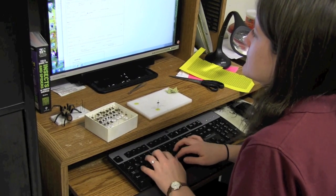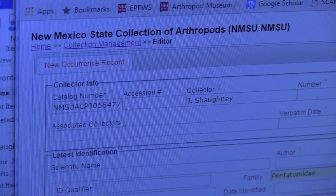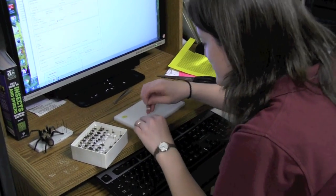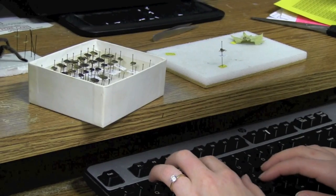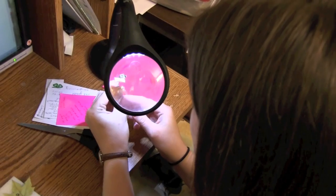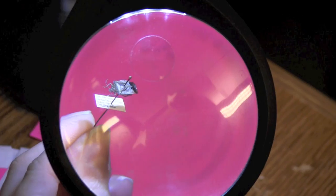Our museum is part of a collaborative network of museums across North America that contribute occurrence data to a unified database. So the data associated with the specimens in our museum can be found on that database. We have undergraduate students that are in the process of databasing specimens every day, and by putting our occurrence data on that database, other researchers can search our holdings.